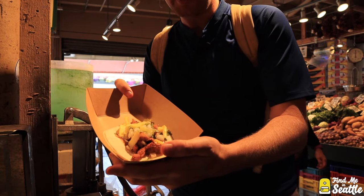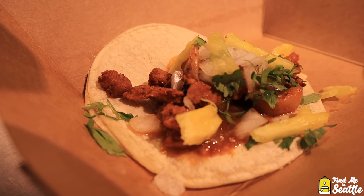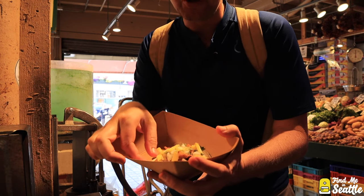Los Agaves has an al pastor taco. It's got pineapple, onion, cilantro, on two street tortillas.